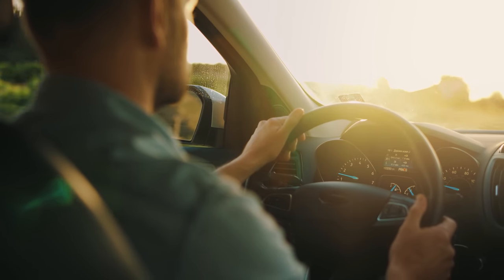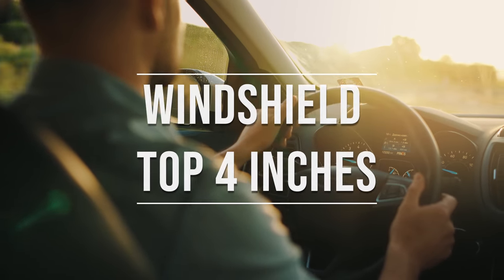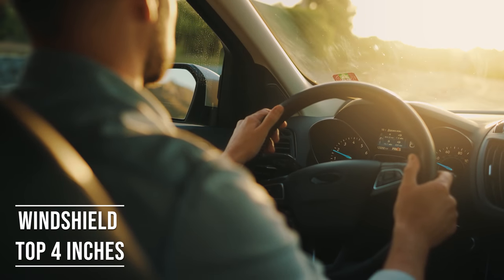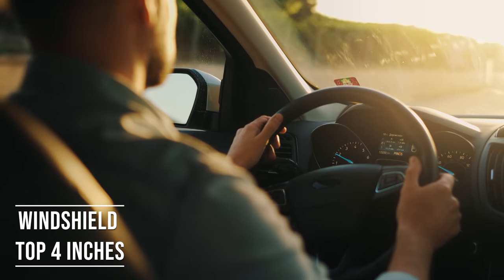Firstly, if you're driving a sedan in Hawaii, you're allowed to tint the top four inches of your windshield. This rule is there to ensure you have clear visibility, which is crucial for safe driving.